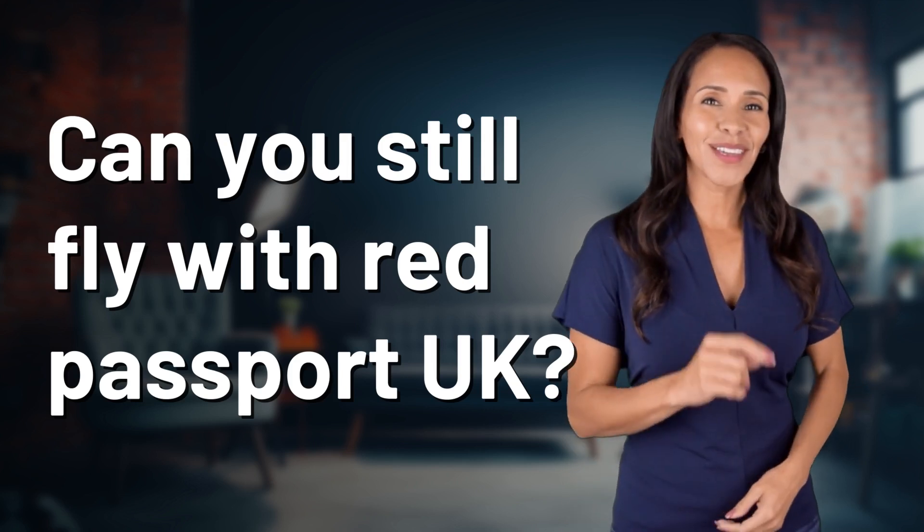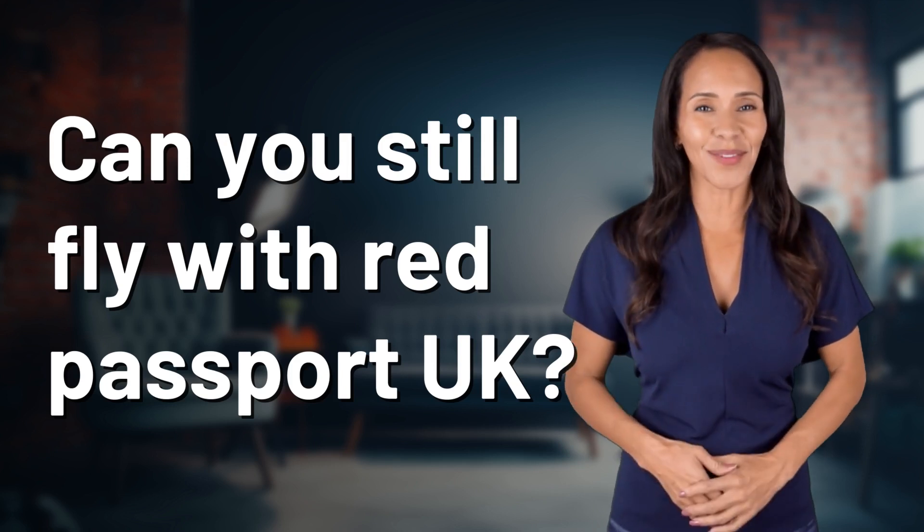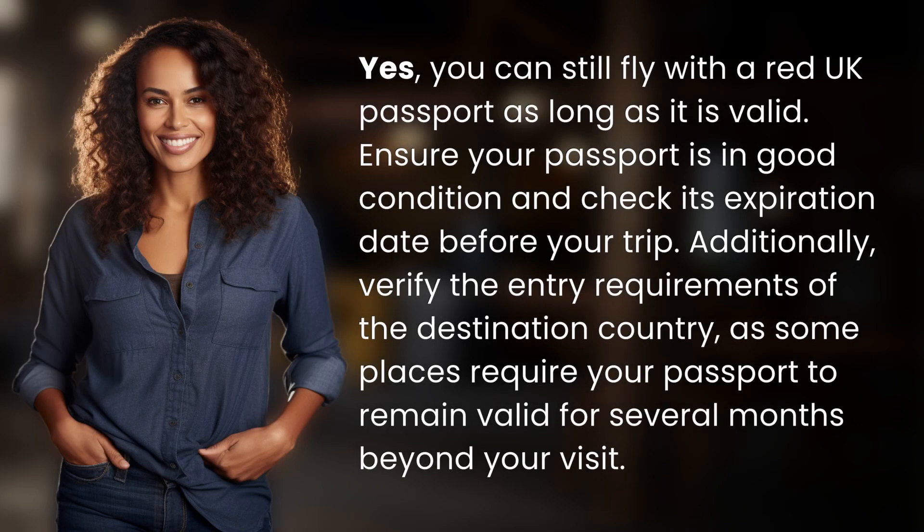Rapid fire answers coming your way. What's today's burning question? Let's find out. Yes,